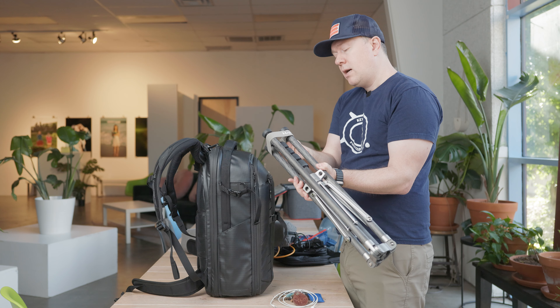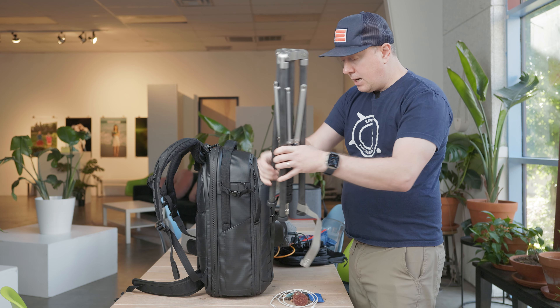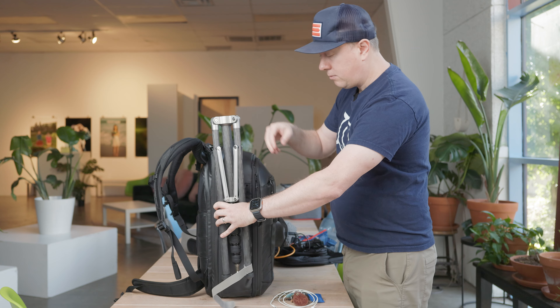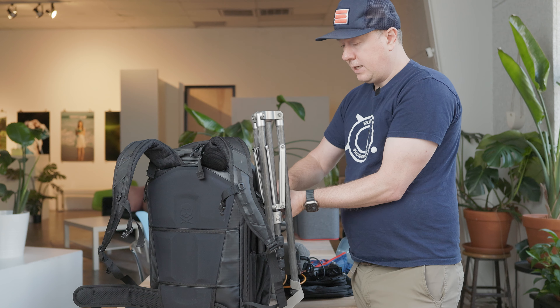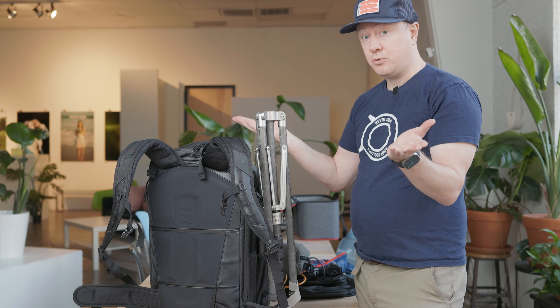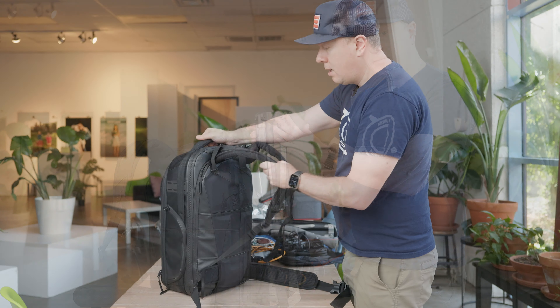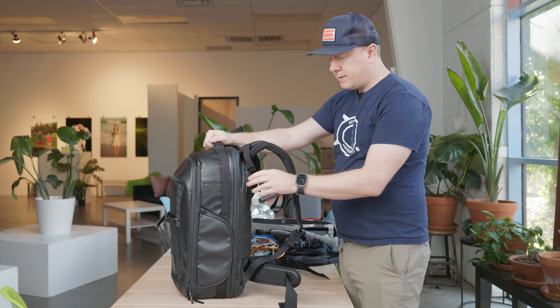However, once I get to my destination I just undo this and put it through this loop right here, and then I can carry the tripod around with me. This tightens down if you need it to. I often carry a strobe on the road as well, so I'll need to put it on something — I use something like this Hobolite light tripod for that.